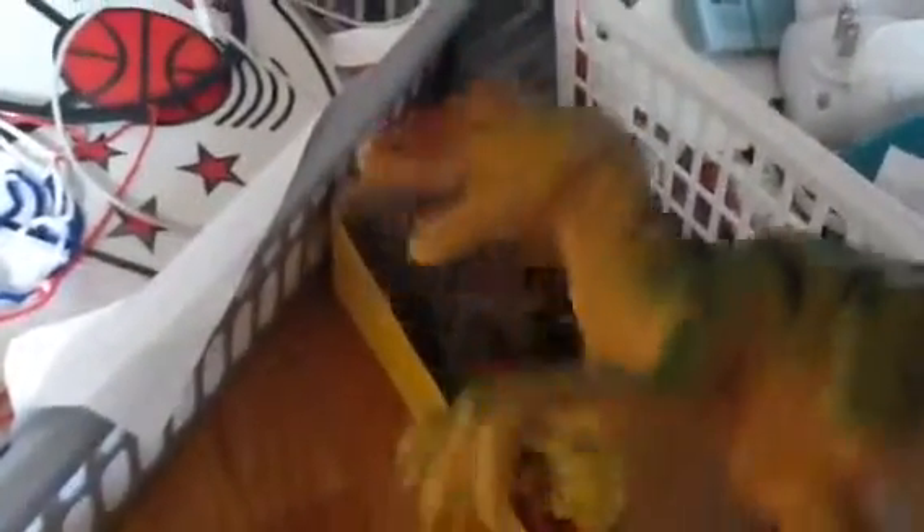Today we have this Velociraptor. Closer look. There we go.